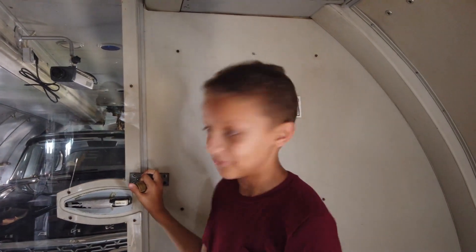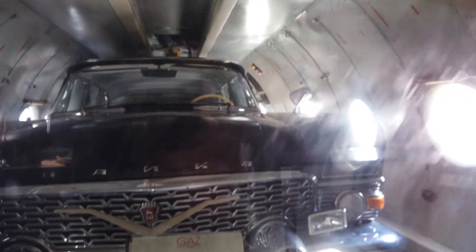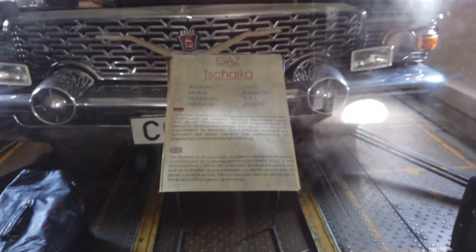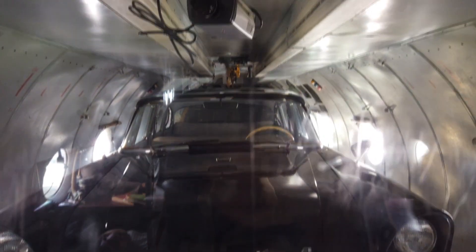You just walked up here and you won't believe what we found — we found a car! I don't know what it looks like for a car to be in a cargo plane, but it's taking up the whole plane.